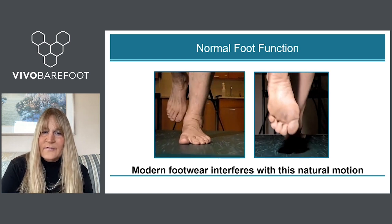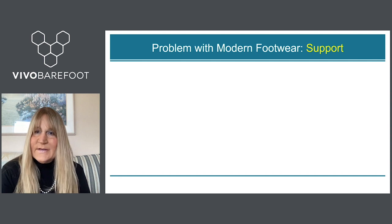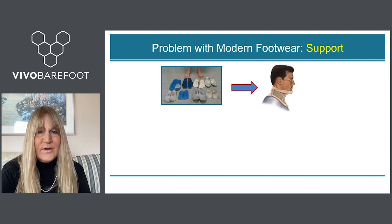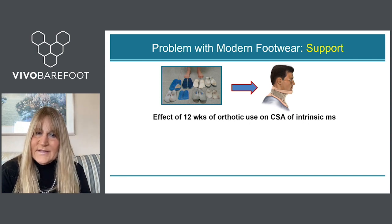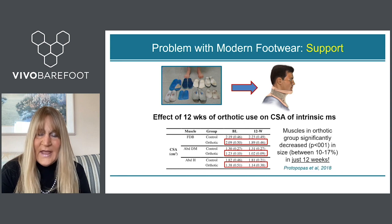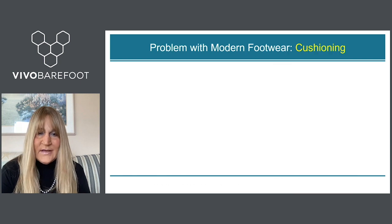Modern footwear interferes with this beautiful natural motion. The first problem is chronic support. Very much like foot orthoses, these are braces for the foot that when worn chronically is analogous to wearing a neck brace chronically — you wouldn't do that because you know it would result in weakening of the neck muscles and you won't be able to hold your head up. The very same thing is true if you support the foot. A study of 12 weeks of orthotic use showed a 10 to 17 percent reduction in the cross-sectional area of arch muscles in healthy individuals. We know that weak feet can be associated with foot pathologies such as plantar fasciitis, very common in runners.